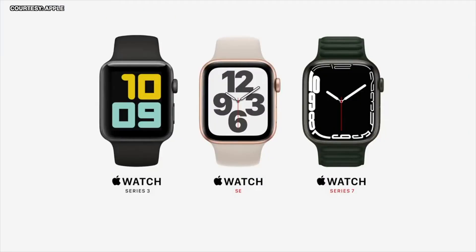Series 3 remains at the great entry price of $199. Apple Watch SE starts at $279, and Apple Watch Series 7 starts at $399.